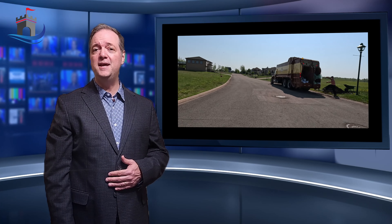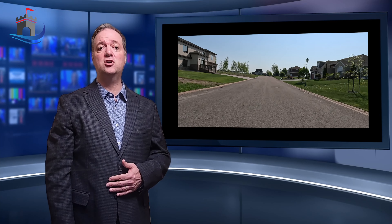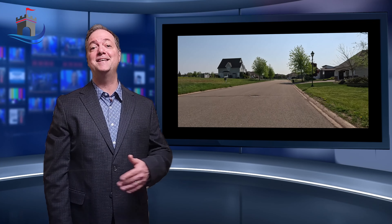As we wrap up our tour of the Royal Oaks neighborhood, it's evident that this community offers a unique blend of natural beauty, exquisite homes, and a world-class golf course. Whether you're a golf enthusiast, nature lover, or simply seeking a serene and upscale place to call home, Royal Oaks in Moncton, New Brunswick has it all.